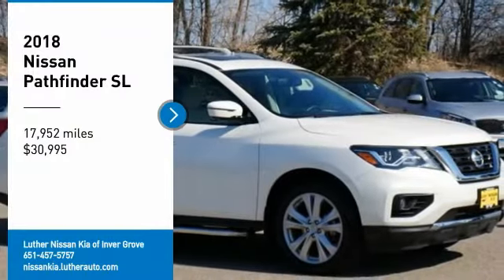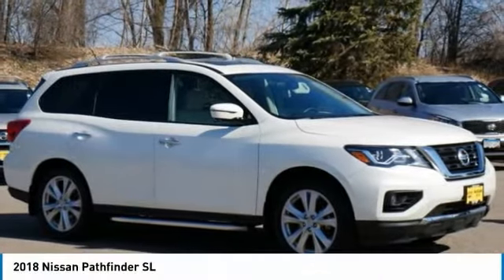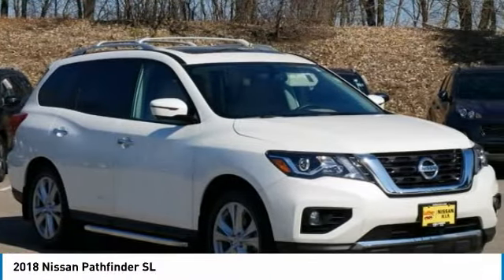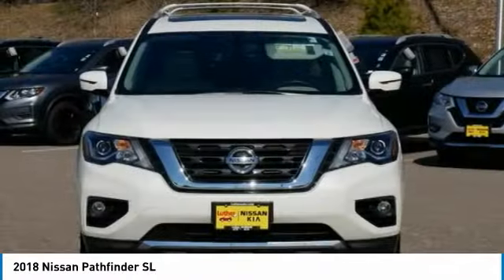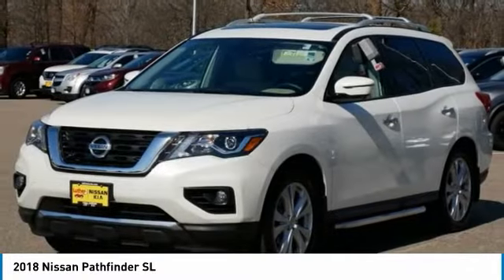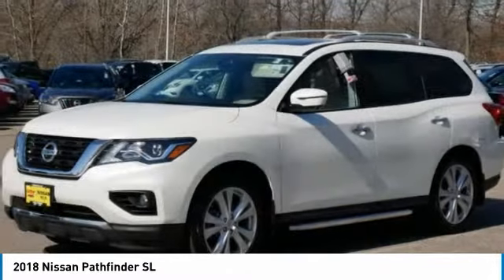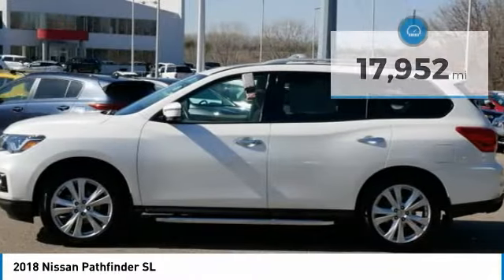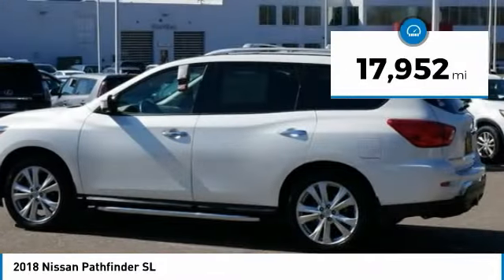You are going to love the 2018 Pathfinder. The Pathfinder has a premium interior with three rows of seating for up to seven passengers, as well as versatile seating and cargo configurations. This SUV appeals to both truck lovers and car lovers and is priced below $35,000. This vehicle has less than 20,000 miles.